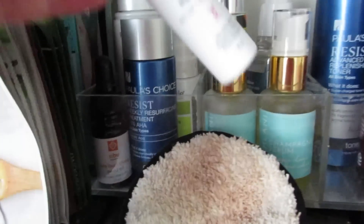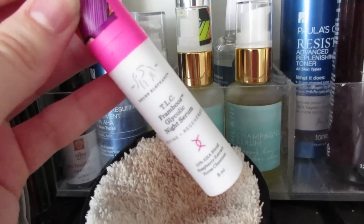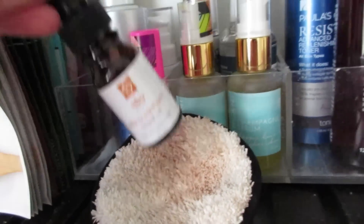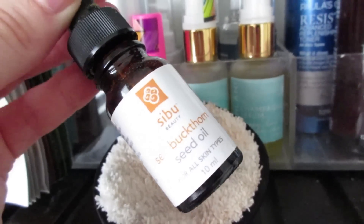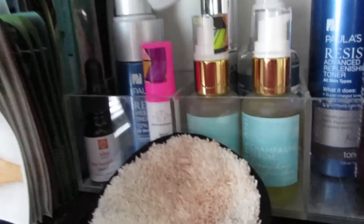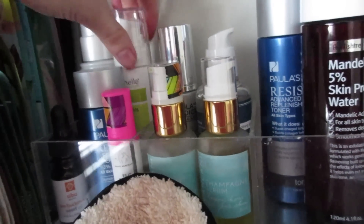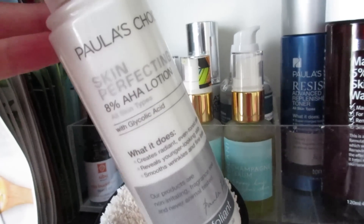In the last section I have more serums and treatments. There's the Drunk Elephant TLC Framboos Glycolic Night Serum that I'm trying to use up, and the Paula's Choice Weekly Resurfacing Treatment 10% AHA, which I don't really use and could declutter. I have the Cebu C Buckthorn Seed Oil — a standby for when my skin is acting up, great for dry patches. The Murad Remarkable Retinol Serum has a great lotion-y texture for texture issues, and the Paula's Choice Skin Perfecting 8% AHA Lotion with Glycolic.